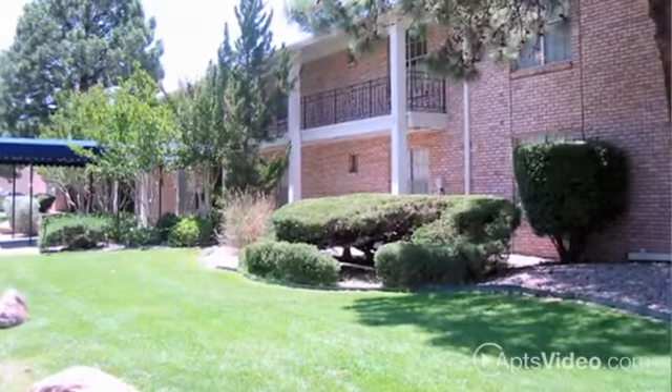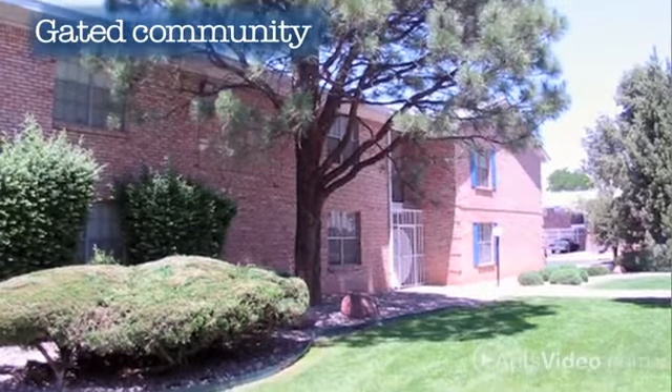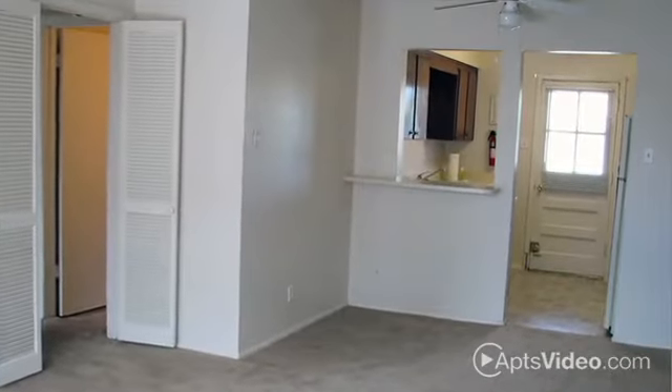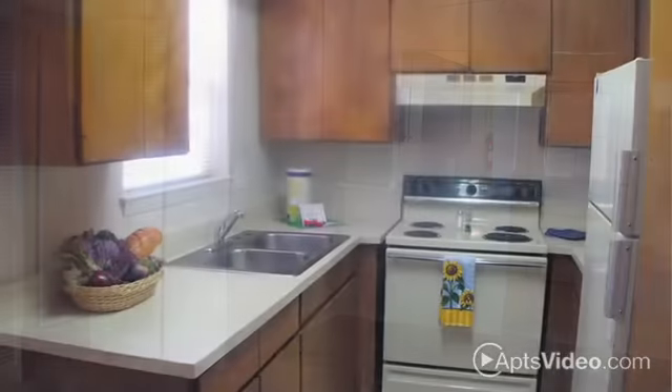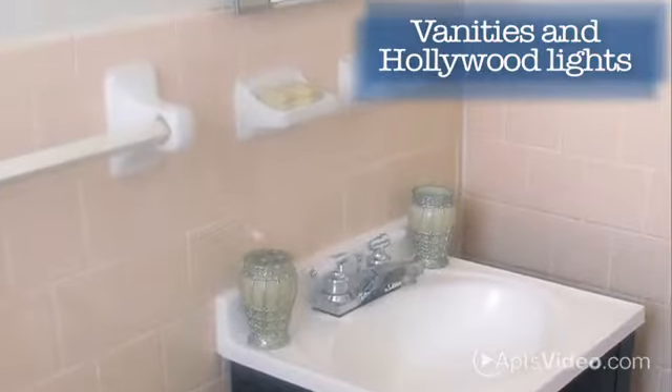your apartment is only steps away so that doing laundry has never been easier. Somerset Park's well-maintained apartments are a great value for our residents. We are a gated community with lots of trees and grass. Our apartments are bright and spacious with large walk-in closets and sparkling kitchens.